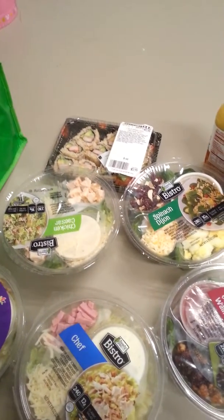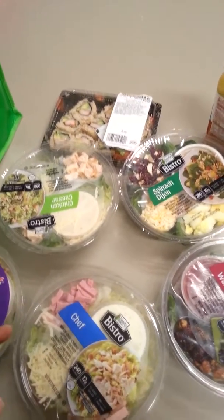I've never been there, but I wanted to see what they have. And they have these salads that my mom gets.